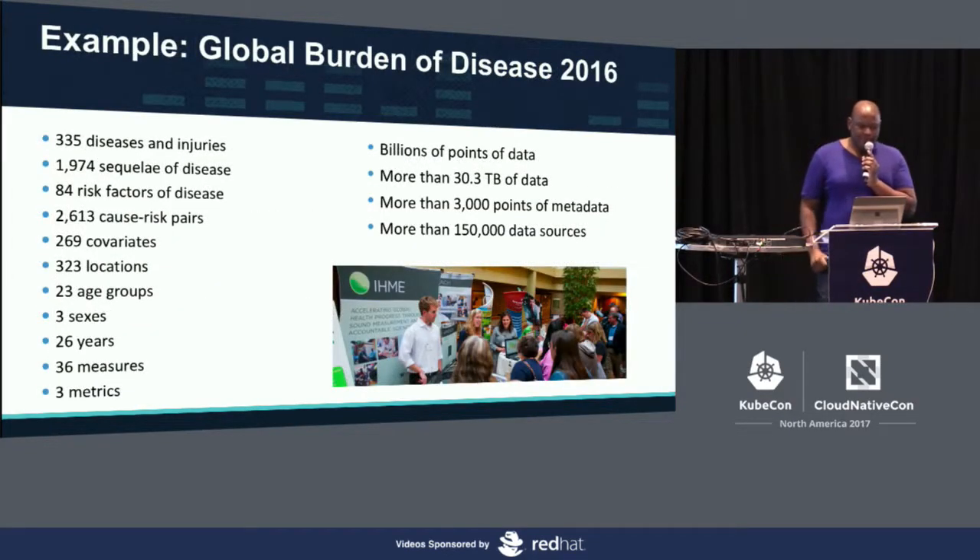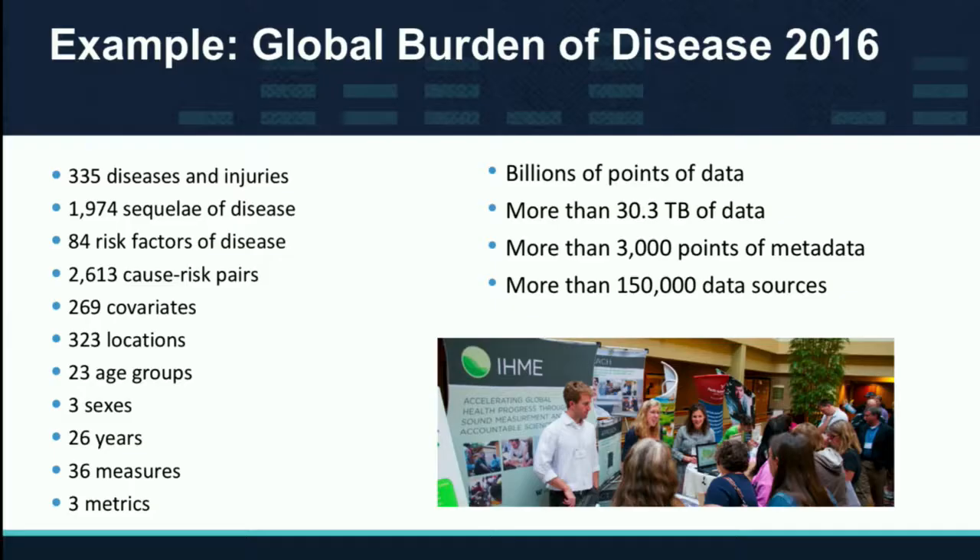Quick example: we just launched in February — February 8th — the Global Burden of Disease 2016 version, which we do every single year. We cover 335 different diseases and around 1,000 different sequelae — the consequences of a disease, something that happens as a result of it.